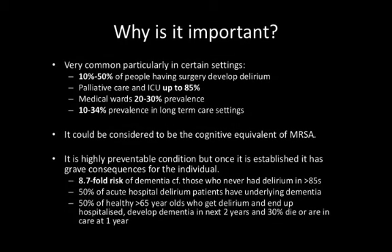And why is understanding delirium important? It's very common, particularly in certain settings. Some studies have shown a 20 to 30% prevalence on medical wards. On palliative care and ICU, it's probably much higher. Studies have shown between 10 and 50% of people having surgery will develop an episode of delirium. It's also very common in long-term care settings, and it has potentially very adverse outcomes, so it's important that we try and prevent it, and if it develops, manage it as best we can.